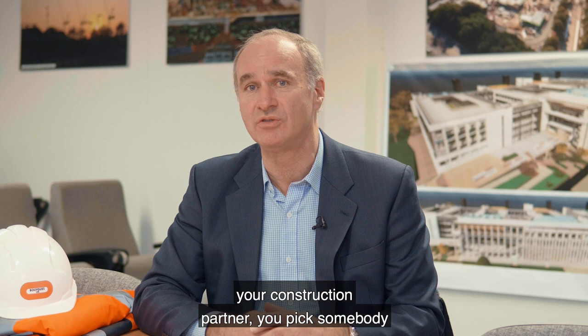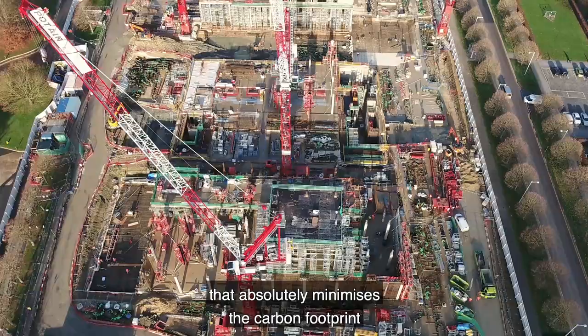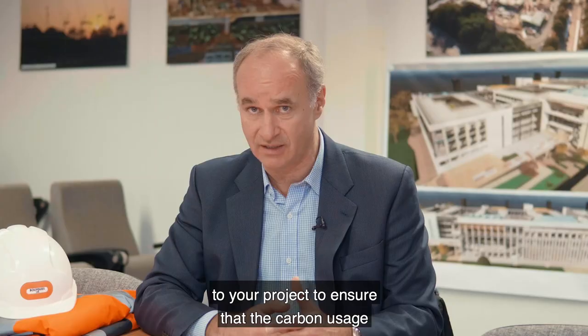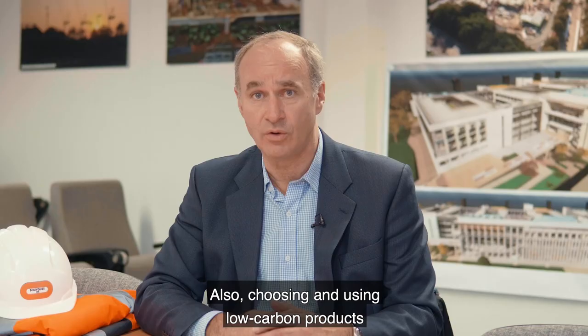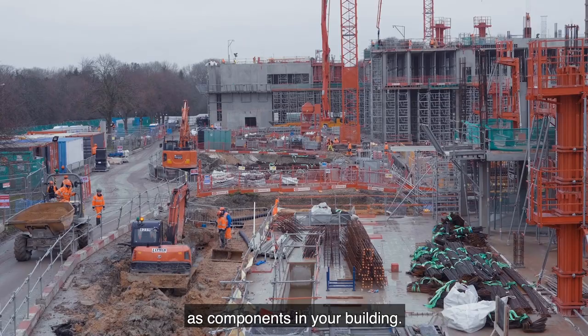So it's really important that when you choose your construction partner, you pick somebody that absolutely minimises the carbon footprint of your project. Ways of doing this include local labour and local suppliers to your project, to ensure that the carbon usage of transport is minimised. Also, choosing and using low carbon products as components in your building.